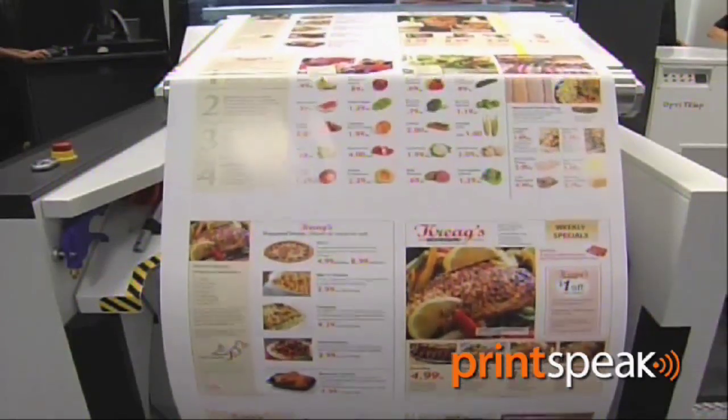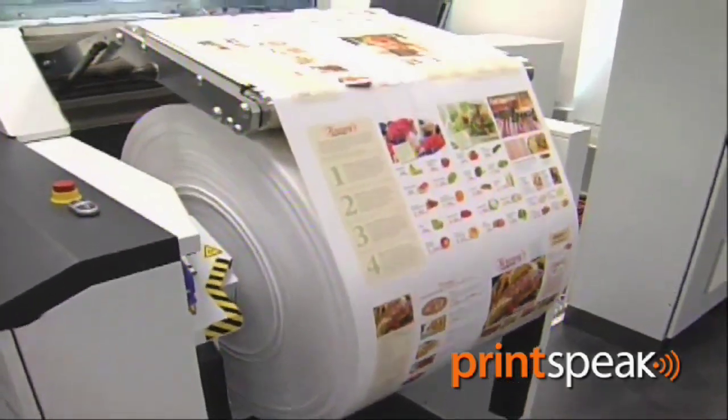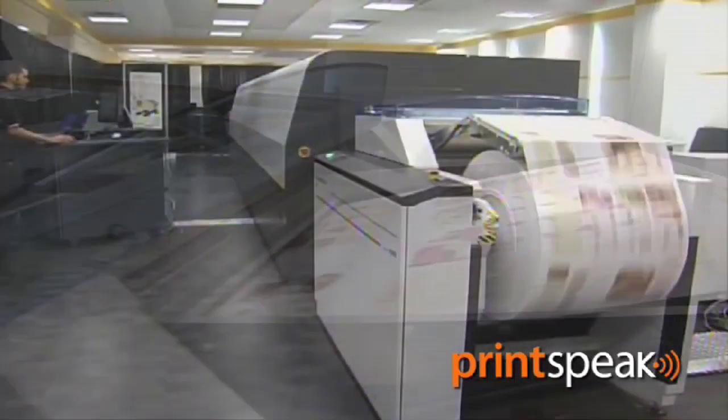For the Stream technology and Scitex products, they are using the continuous inkjet technology.